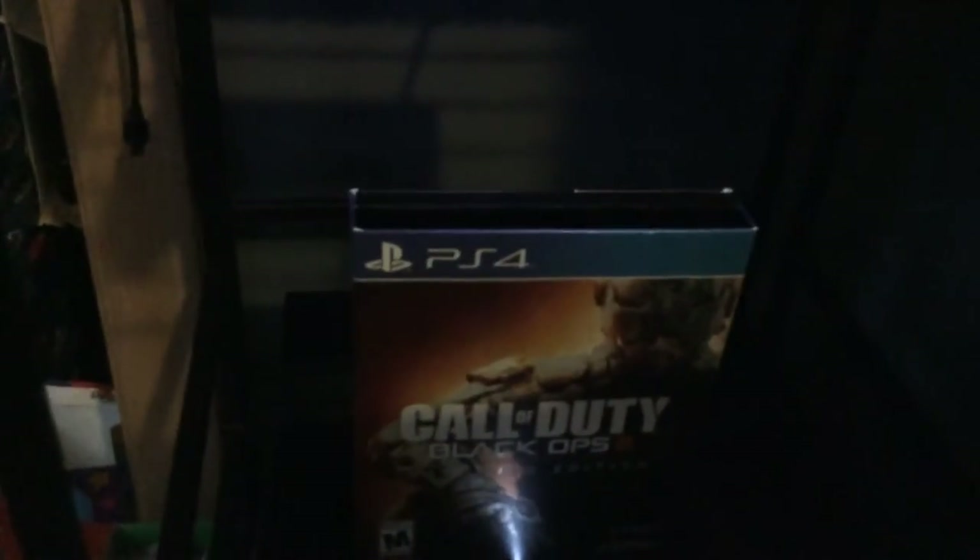I have a video on my channel from the day Black Ops 3 came out — the Hardened Edition — and I just keep it on top of my PS4. Here's my PS4. And then you go down here, you got the Xbox 360, and then you got a Wii.